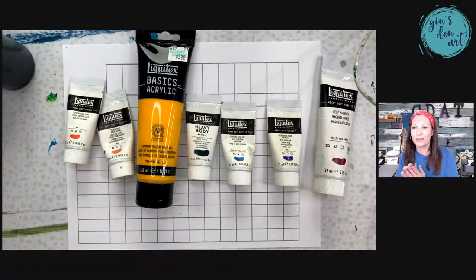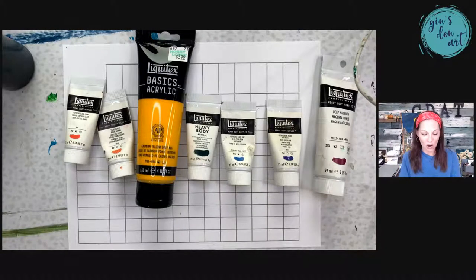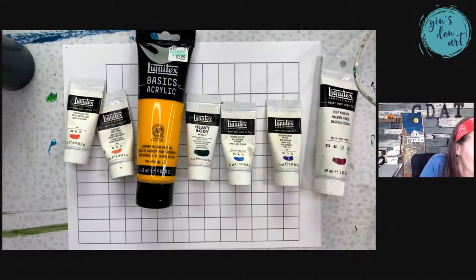Hello everyone, we are back for GNS DNR Acrylic 101. Say hello when you get here and welcome to the party. Hopefully y'all are all doing well today. We are on Day Nine and I am so super excited.